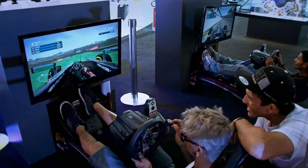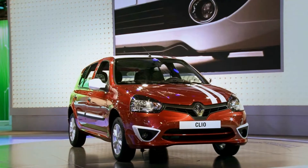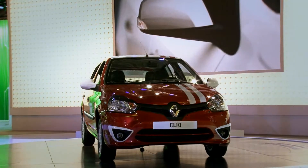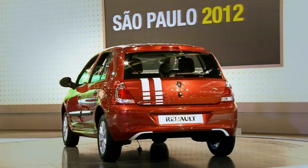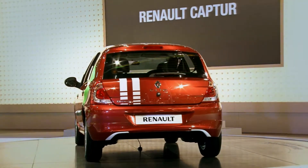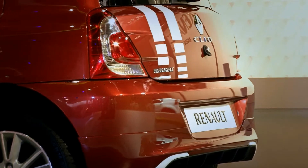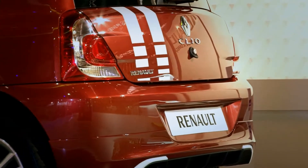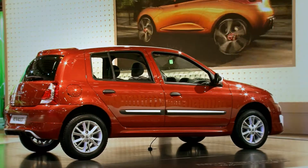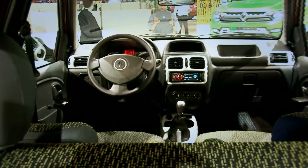Além disso, promove muitas atrações interativas para os visitantes. Em destaque no stand está o novo Clio, primeiro automóvel com a nova identidade visual da Renault no Brasil. Além do novo design que pode ganhar kits de personalização, o novo Clio se destaca pelo baixo consumo de combustível, comprovado pela nota A no Programa Brasileiro de Etiquetagem Veicular. O modelo é o mais econômico da categoria tanto na versão de entrada como na equipada com ar-condicionado e direção hidráulica.